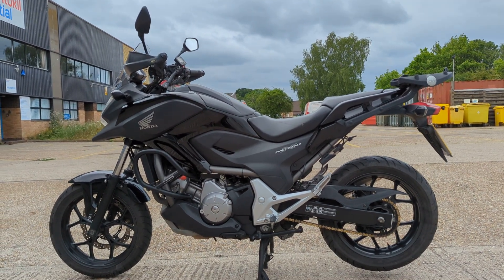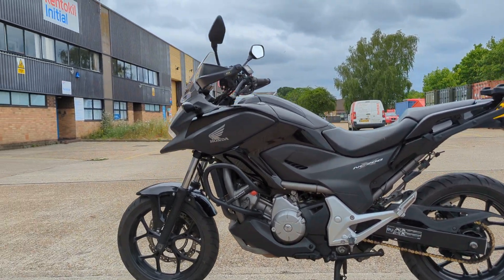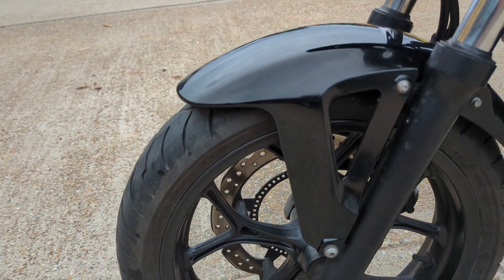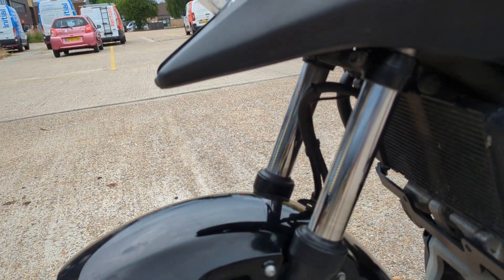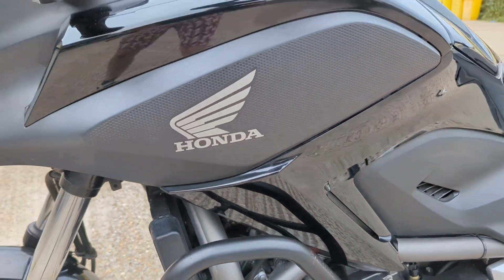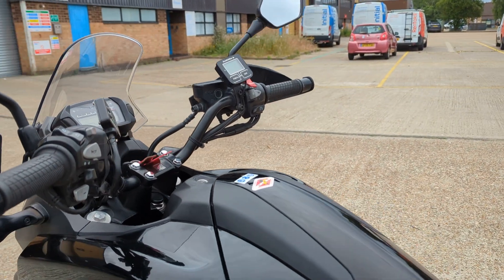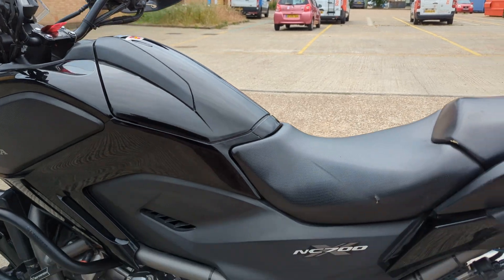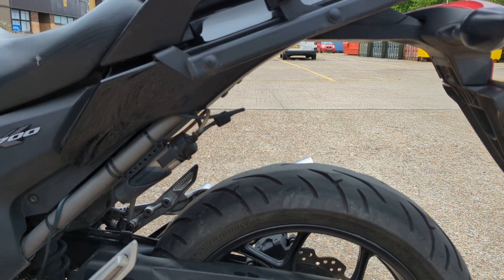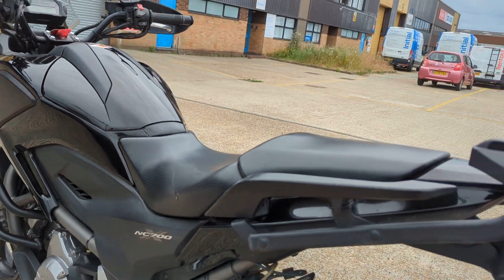NC 700 X — it's a nice tidy bike, fantastic commuter, great miles per gallon, easy to maintain. This one's in good nick. It's got the crash bars, a little charging lead, handguards fitted — sure they're not standard. That's what the under-tank storage on them. Chain sprockets look pretty new and it's got an oiler on it.